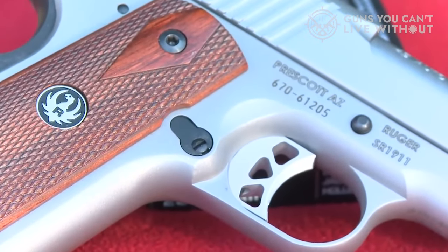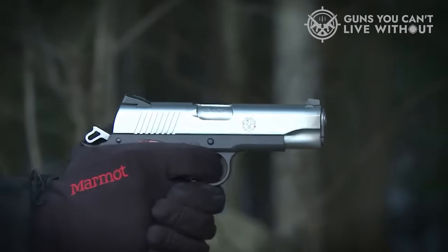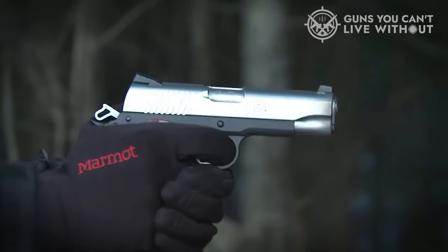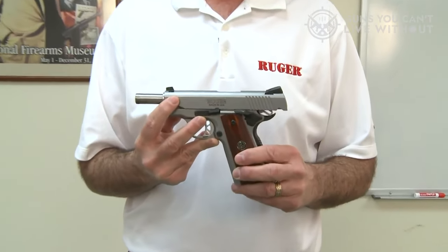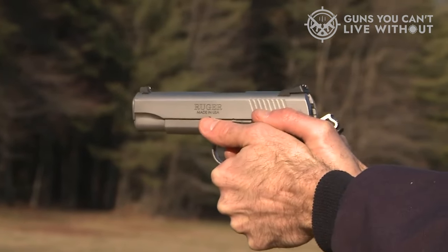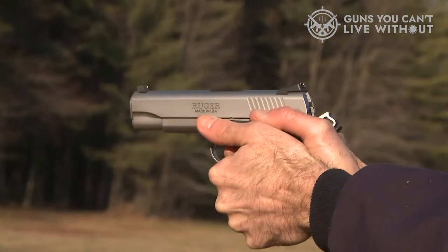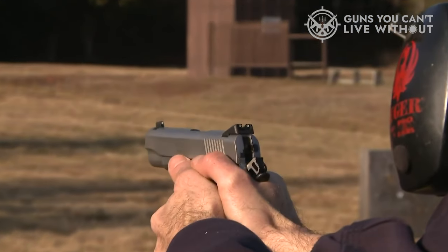Beyond that, it has many of the same upgrades expected from the SR 1911 line, including a skeletonized hammer, a skeletonized trigger with adjustable stop, a lowered and flared ejection port, a beefed-up extractor, and an extended thumb safety. Fitment and finish are typical of Ruger's excellence at this price range, and more than a match for 1911s that go for double what this one does.